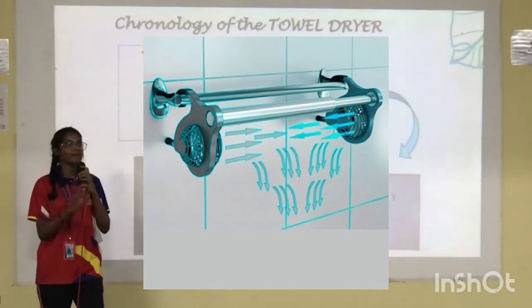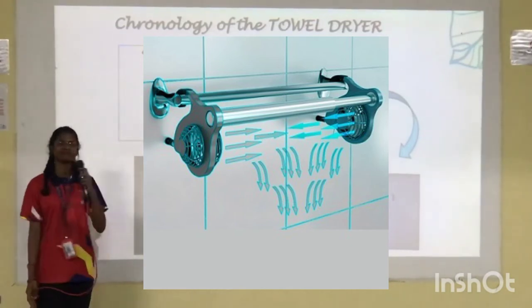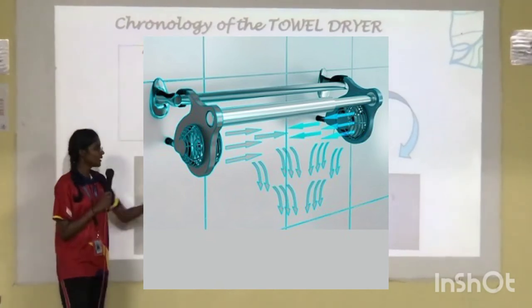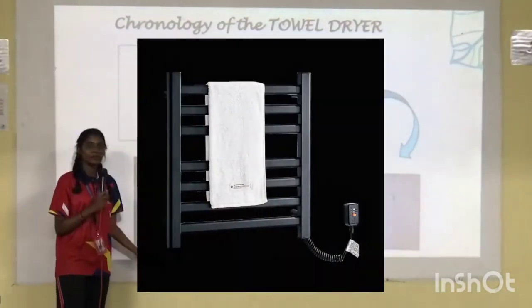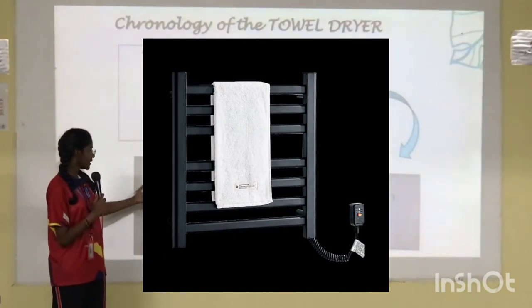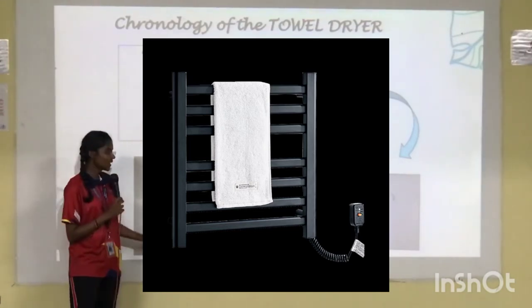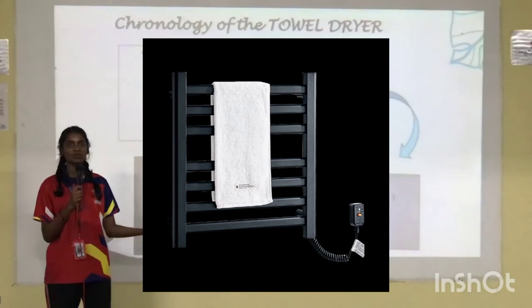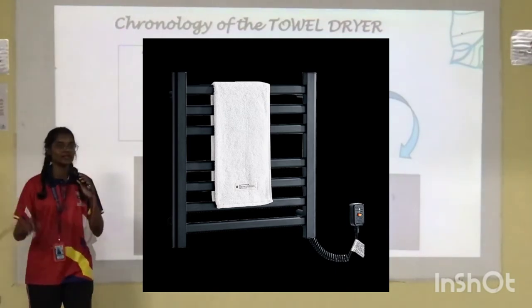But does a fan kill the bacteria and germs on the towel? I don't think so. The product has been further upgraded to a heated towel rail, where you can heat the towel. However, can you see — is there any temperature control or time limit on it?